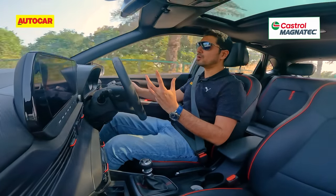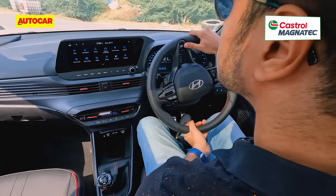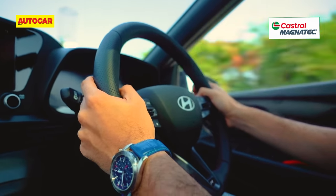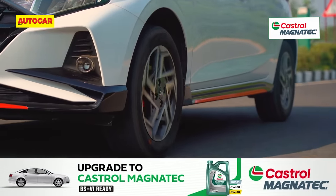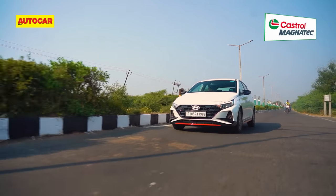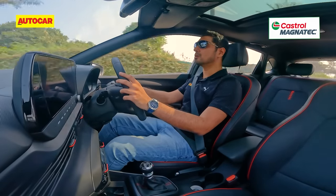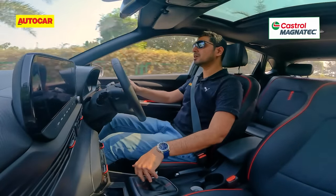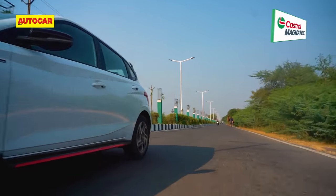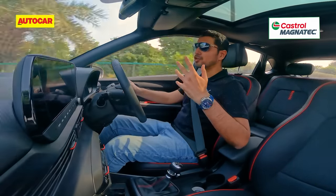The car carries forward N-line strengths, including its sporty steering which is really precise, sharp to operate, and perfectly weighted. Then there's the suspension — its damping force is 30% stiffer than the standard i20. While the ride is a bit stiffer in comparison, it is still very smooth and comfortable. The stiff suspension gives the car newfound confidence at higher speeds, and when cruising at triple-digit speeds, it feels sure-footed, just like a European car.